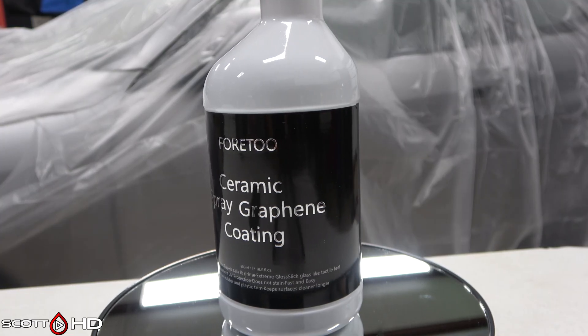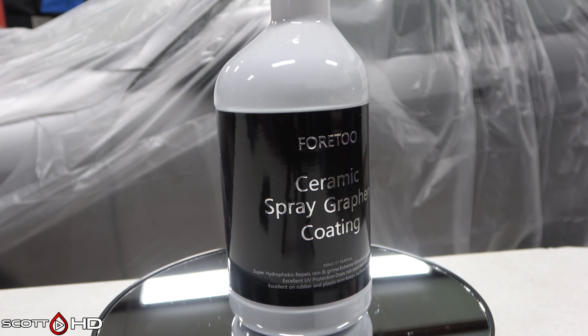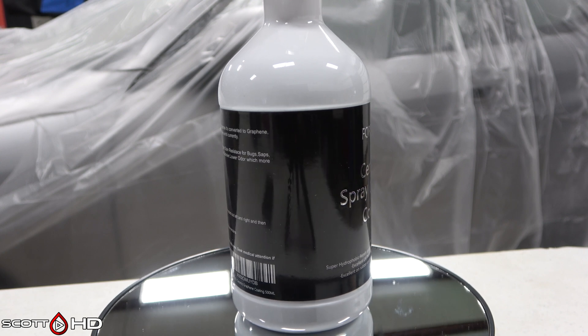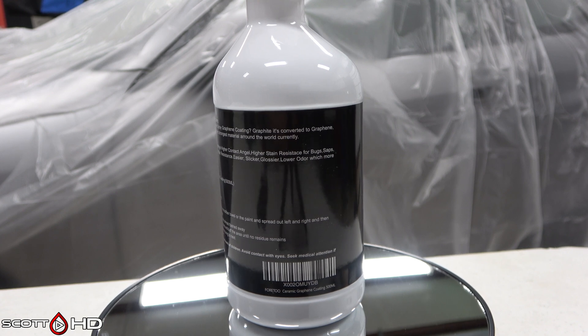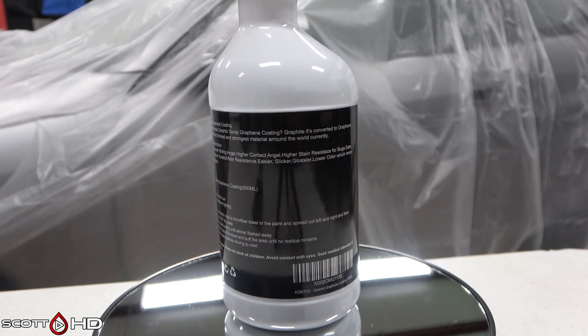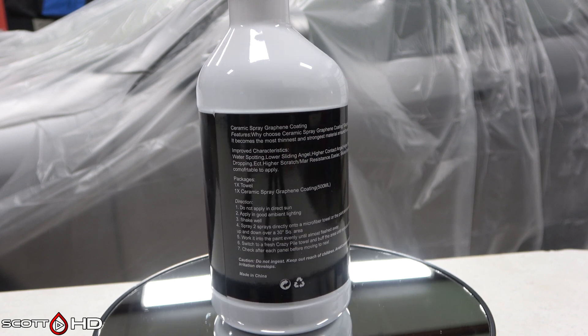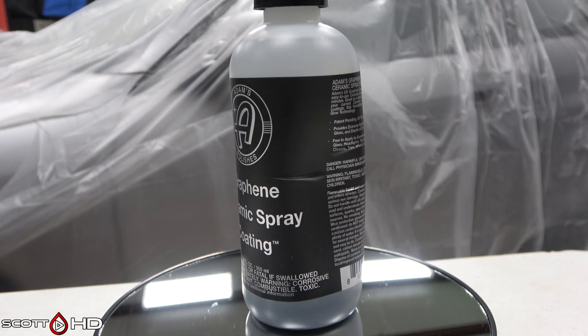42 10H graphene spray coating — $16.99 on Amazon, three cents per mil, made in China. I reached out to the seller for the SDS and got nothing back, so I know nothing else about this product. It has directions on the back but doesn't say what it contains.